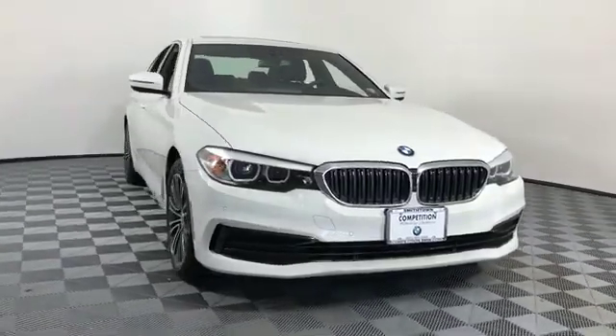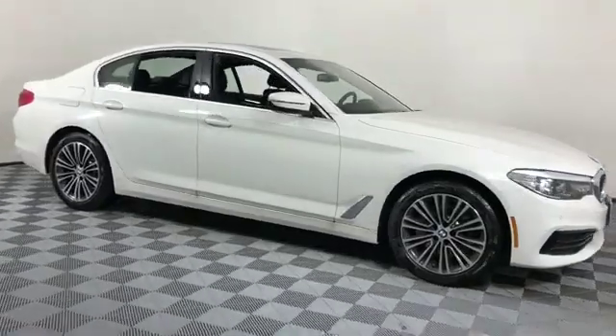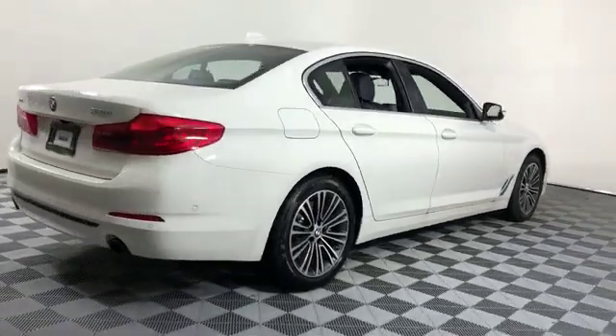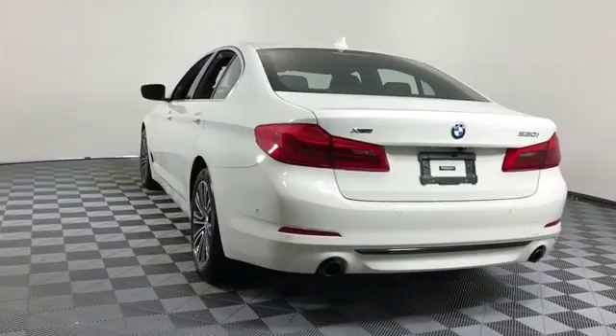2019 BMW 5 Series with less than 1,000 miles on the odometer. This sedan combines safety and comfort with style and performance. It was cleverly designed with details that delight any driver.